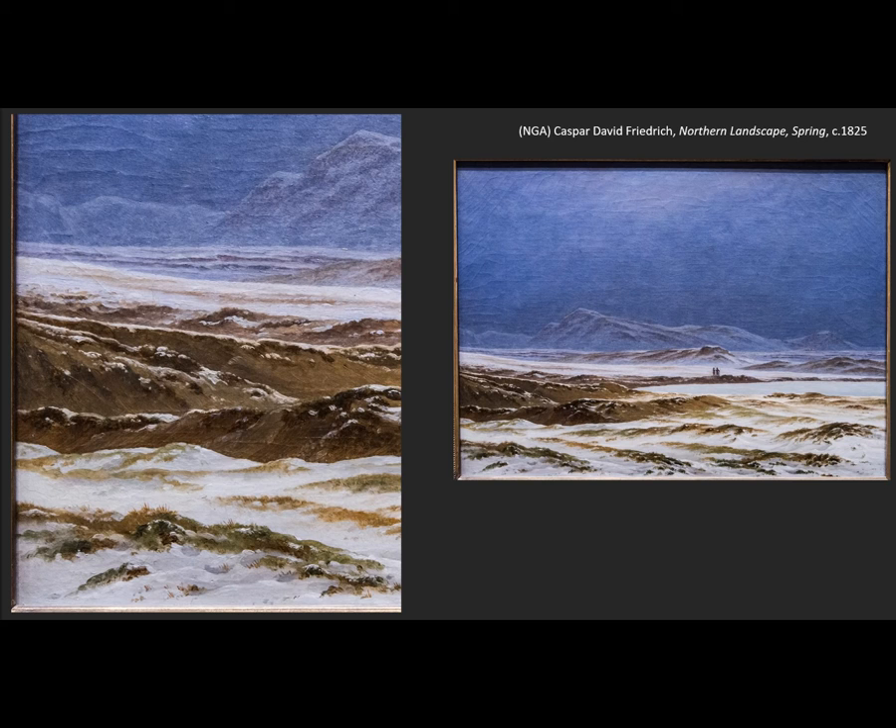The idea is that resurrection — from understanding how the earth comes alive again in spring, right around Easter — we might understand how Christ came alive at Easter as well. So again, Romantic landscapes work on the idea of the power of nature. What better way to do that than images focusing on nature's connection to God, to the great maker of all things?